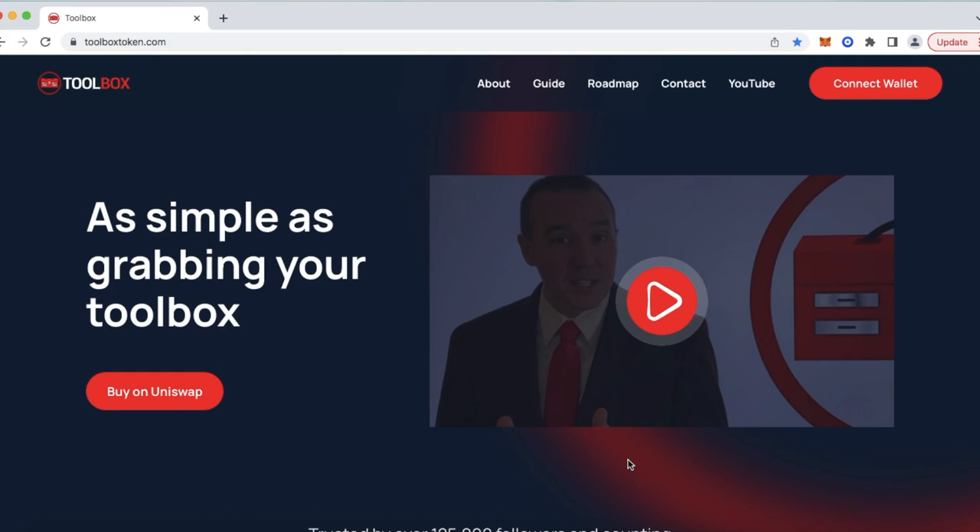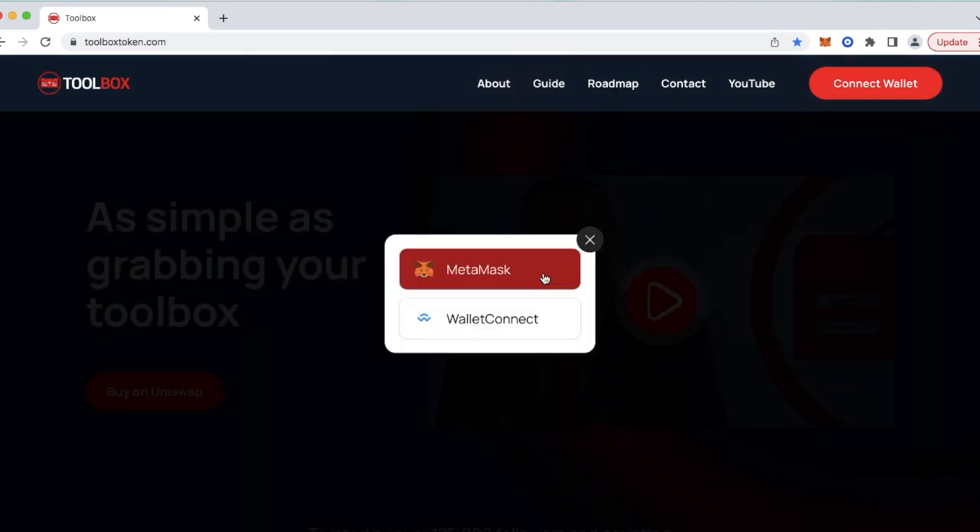To the right of that is a quick one-minute video of our announcement of the Toolbox token — definitely check that out. Above that, you can see the About, the Guide, Roadmap, Contact, and YouTube links. By selecting any one of those, it will quickly reroute you on the website to that specific section. To the right of that, Connect Wallet. By selecting that, you can either connect your MetaMask or we use Wallet Connect, which is incredible — a huge platform that consists of over 100 different wallets.